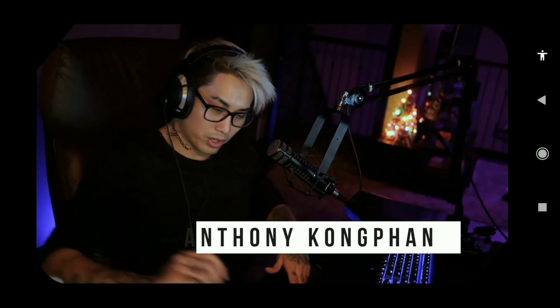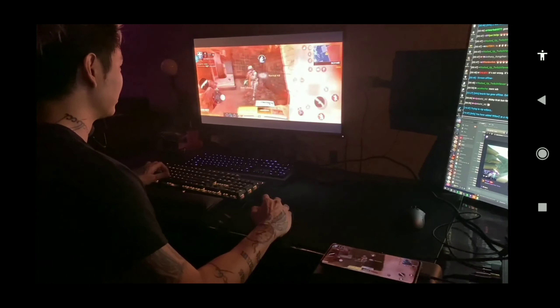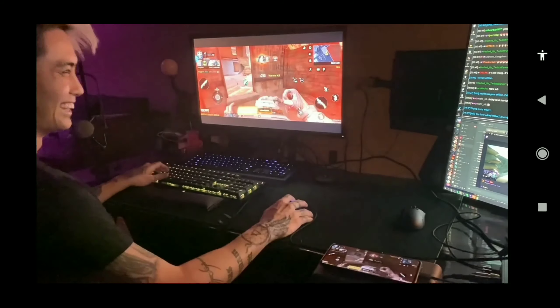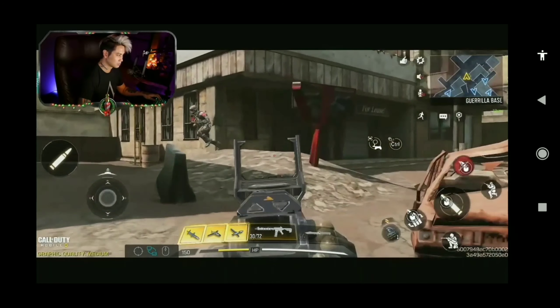Hey, what's up everyone? Anthony Kongpun here, here to show you all a new device I got a hold of. The one thing that's special about this product is that it actually has zero latency — it blew my mind. And also on top of that, you can either connect a keyboard and mouse, or you can use a controller, which is awesome. It was just like I was playing on my PC or if I was playing on a console.